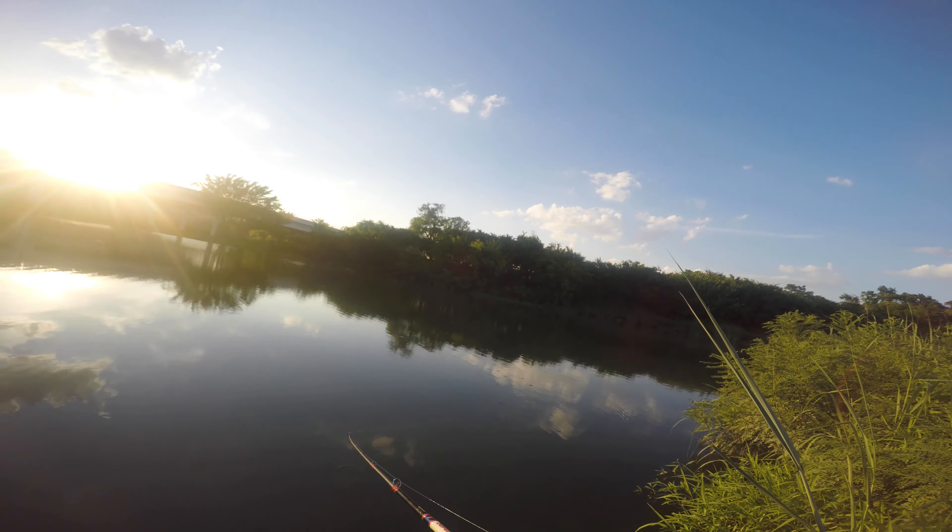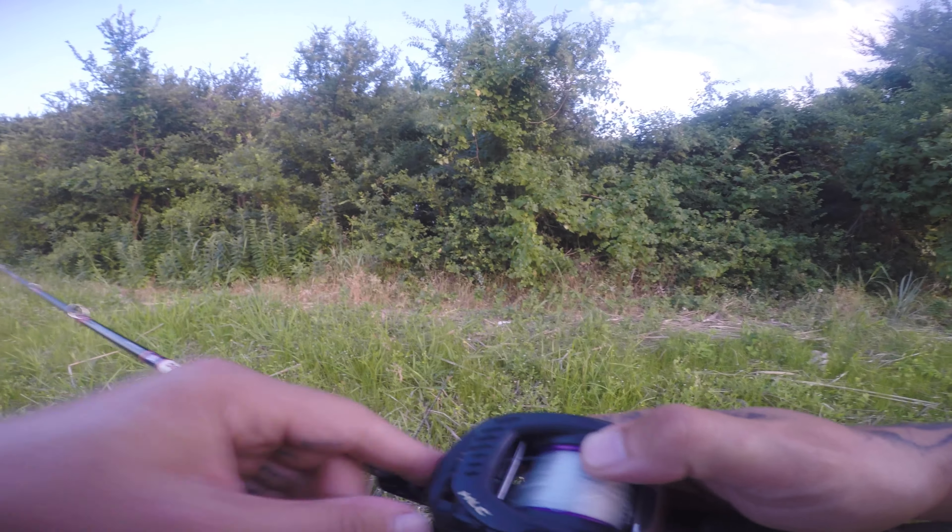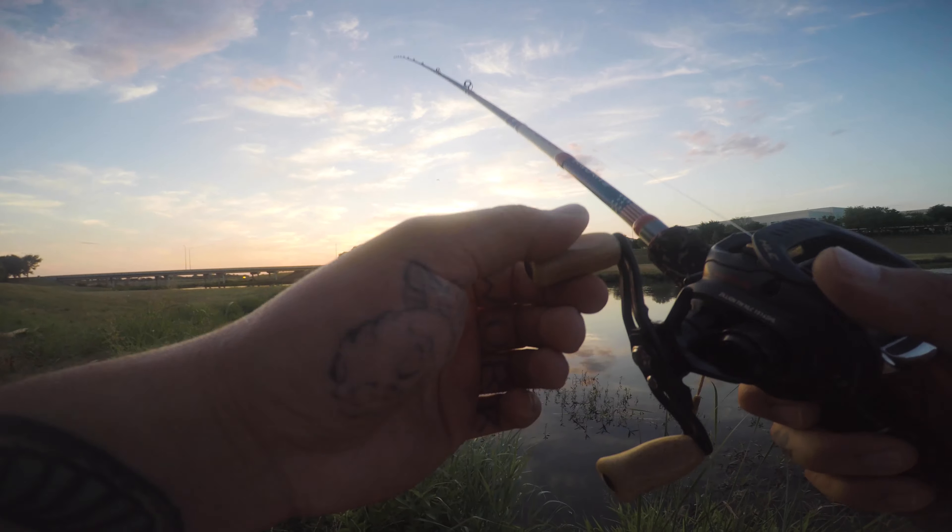I saw earlier when the sun was up — there's an edge here that gets like a drop-off, so I try to remember where I was and fish it. That's a really good ambush point for bass. I just tied my senko on and ripped down the line accidentally.